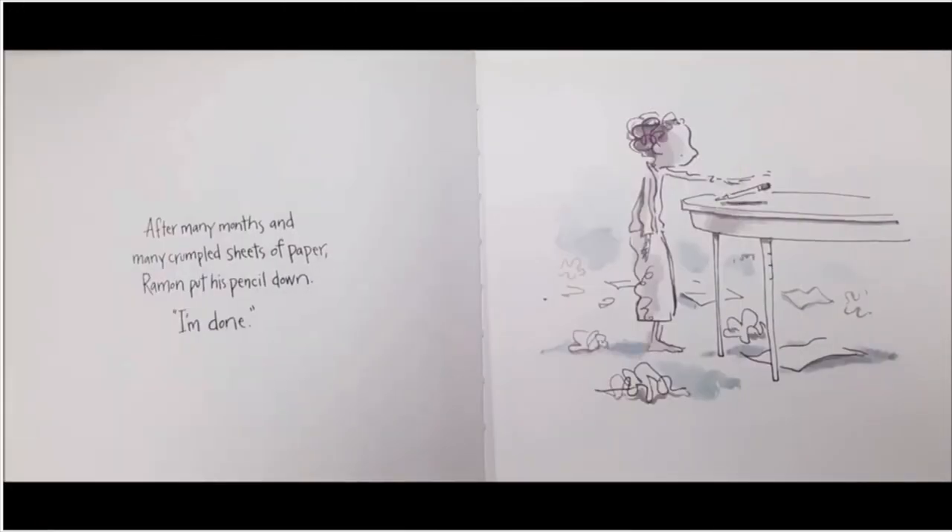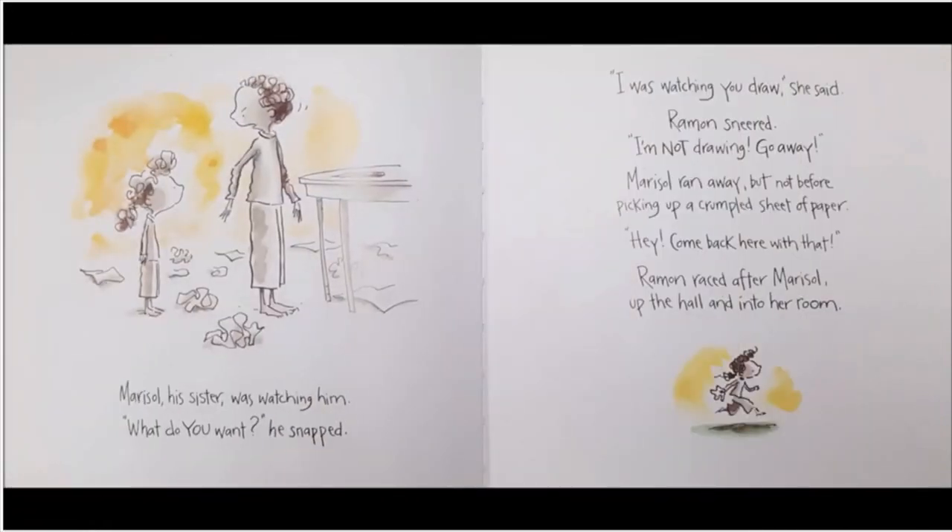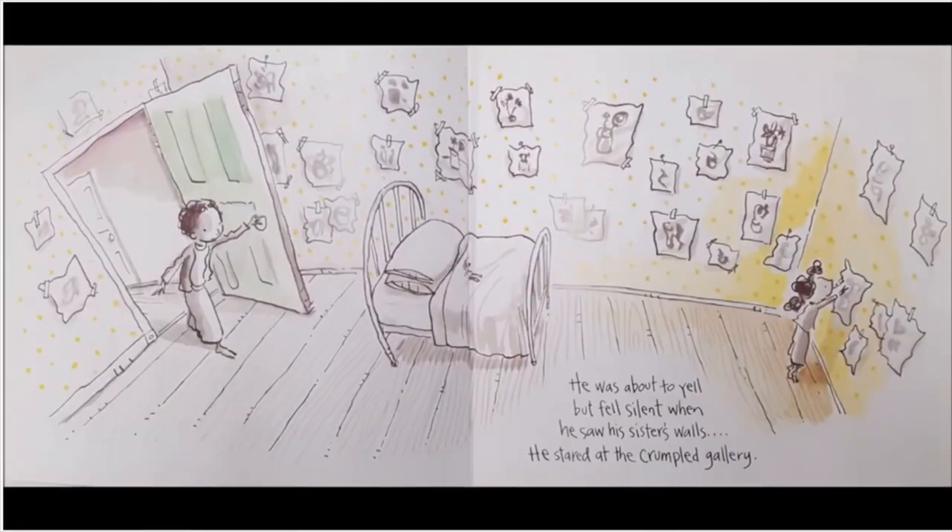After many months and many crumpled sheets of paper, Ramon put his pencil down. 'I'm done.' Marisol, his sister, was watching him. 'What do you want?' he snapped. 'I was watching you draw,' she said. Ramon sneered, 'I'm not drawing. Go away.' Marisol ran away, but not before picking up a crumpled sheet of paper. 'Hey, come back here with that!' Ramon raced after Marisol, up the hall and into her room. He was about to yell, but fell silent when he saw his sister's walls.